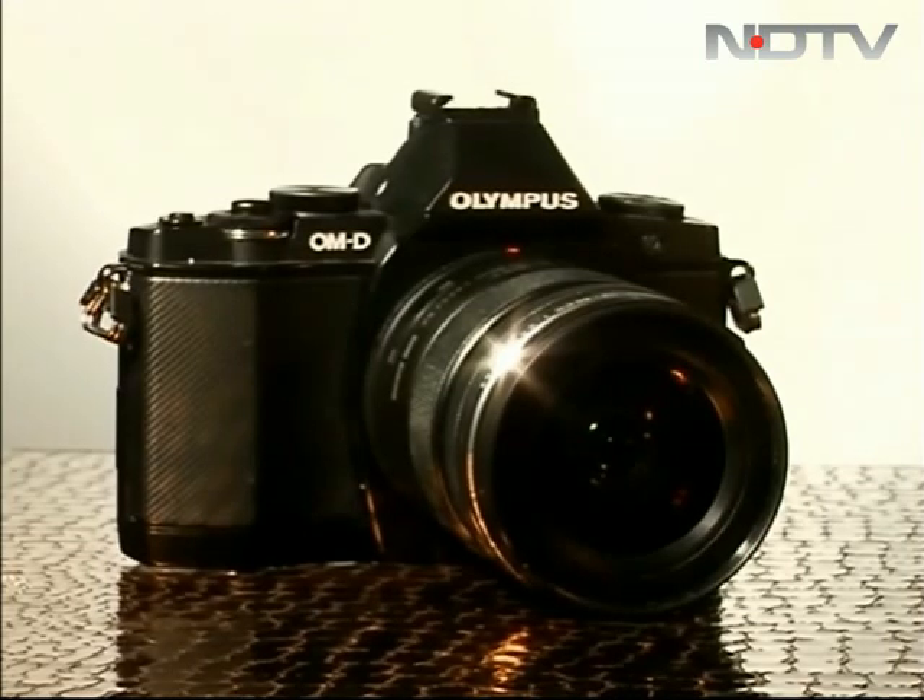I'm quite pleased with the Sony Cyber-shot. Now let's see if this Olympus baby manages to click with me.